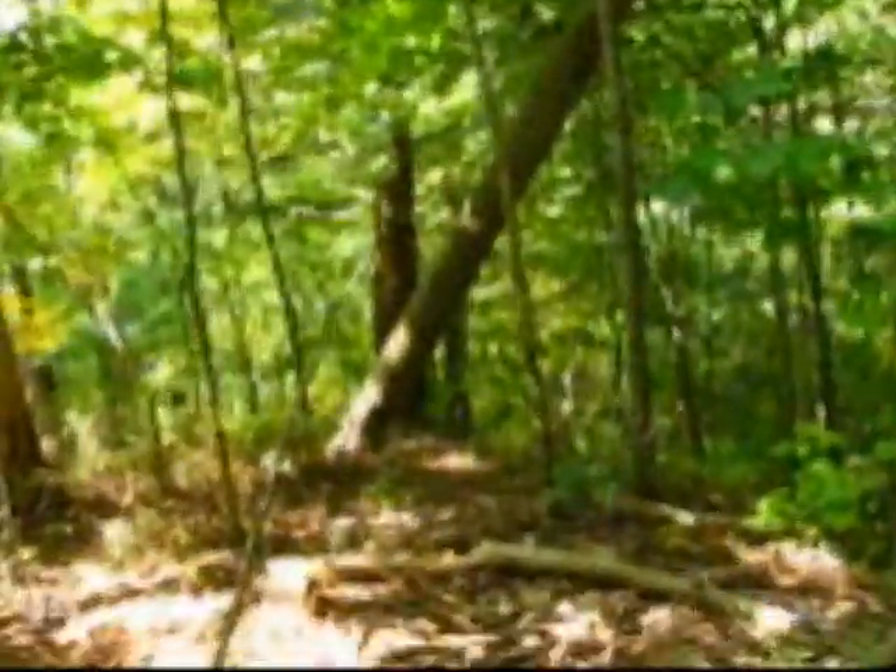My GPS just beeped at me — said I'm right near where I need to be. See a pile of rocks right there. I think we got it — we got it! GC 39 right there! There it is in all its glory. We just got to walk back up this ridge here.